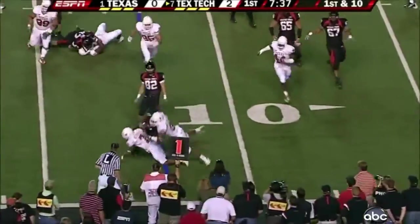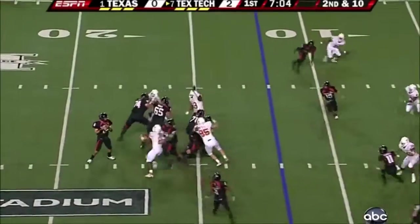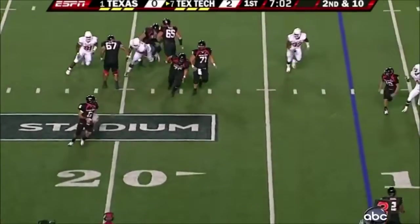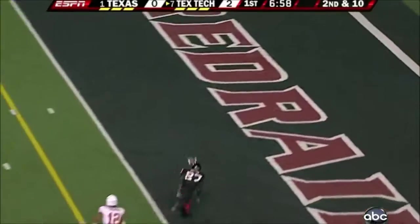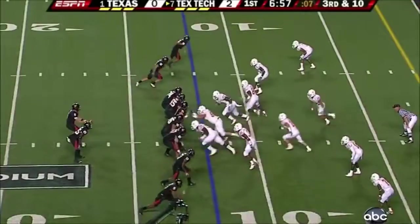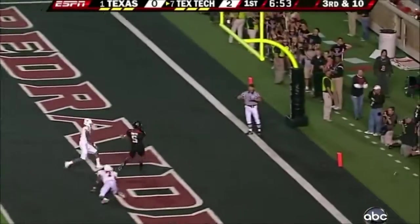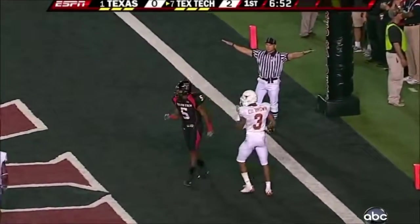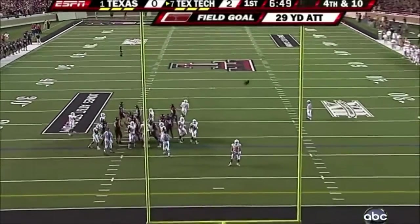Back to the running game with number two, Woods. Steps away from the pressure. Still waiting. Incomplete — and he had a touchdown. They're going to try to blitz Harrell. They cannot. Off the back foot, incomplete, and he was going for number five. His first field goal — 29 yards. Rips it through.